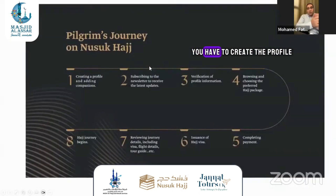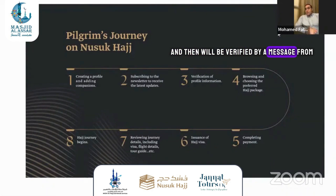On the second page, you have to create the profile, which we mentioned. Then it will be verified by a message from the Ministry of Hajj for the subscriptions, and then you get verification confirmation.